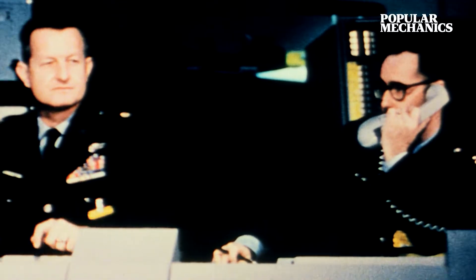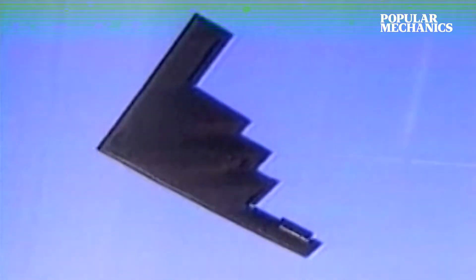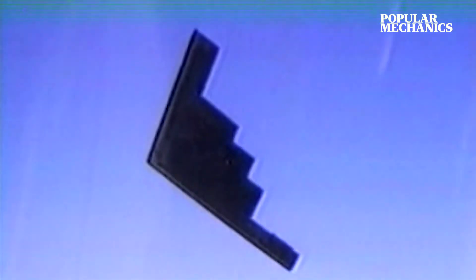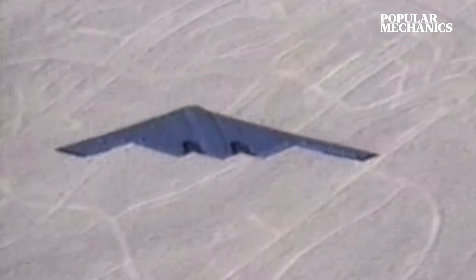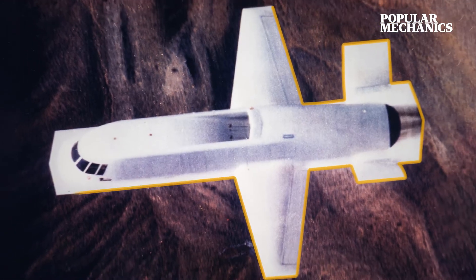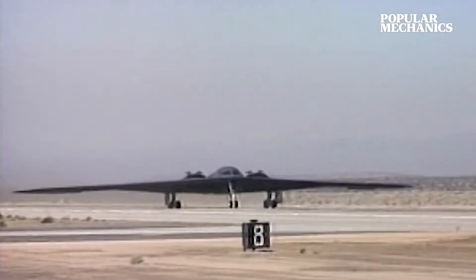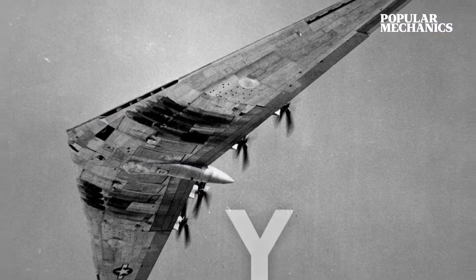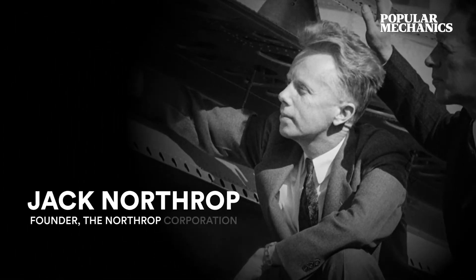The Air Force called this new program the Advanced Technology Bomber Competition. Despite its unusually square and duck-like appearance, Northrop's experience with their Tacit Blue technology demonstrator helped position them to win the new competition in 1981. Unlike the awkwardly shaped Tacit Blue, Northrop's new bomber drew inspiration from legendary flying wings like the YB-35 and the YB-49, designed by the firm's founder, Jack Northrop.